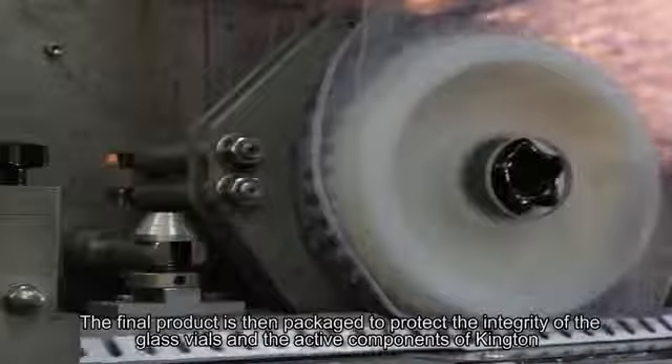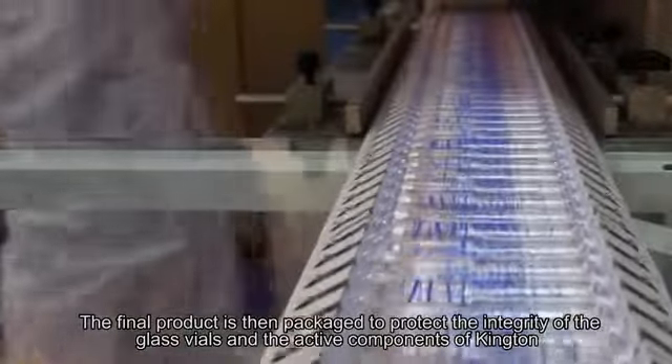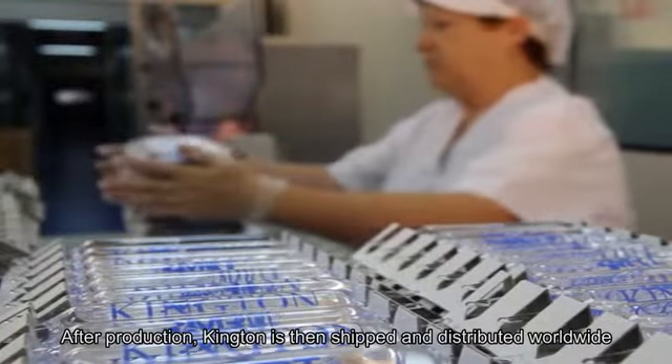The final product is then packaged to protect the integrity of the glass vials and the active components of Kington. After production, Kington is then shipped and distributed worldwide.